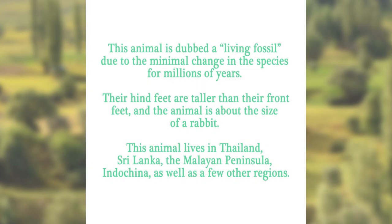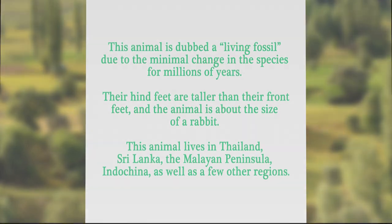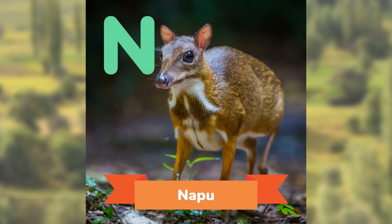This animal is dubbed a living fossil, due to the minimal change in the species for millions of years. Their hind feet are taller than their front feet, and the animal is about the size of a rabbit. This animal lives in Thailand, Sri Lanka, the Malayan Peninsula, Indochina, as well as a few other regions. Can you guess? The Napu.